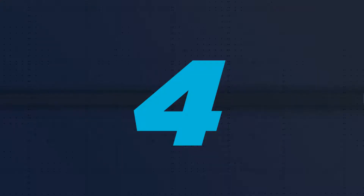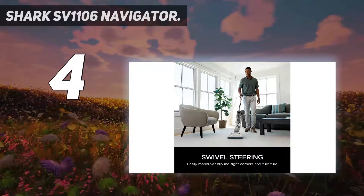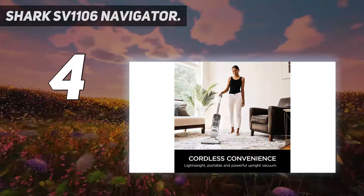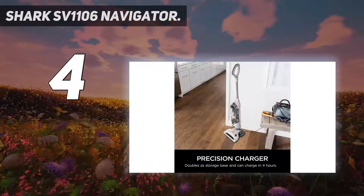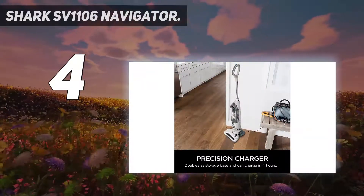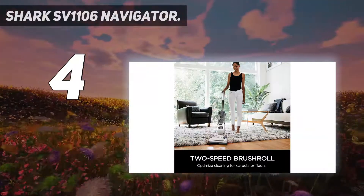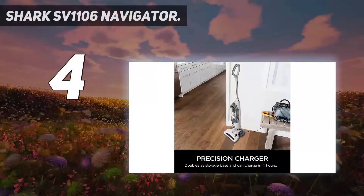Coming in at number 4: the Shark SV1106 Navigator. One of the highlights of this Shark vacuum is its cordless and bagless design, which makes it more user-friendly and easier to operate. You can now bid farewell to tangled power cords and wires since it is battery-operated. This vacuum works well for picking up pet hair and comes with two different speed modes.